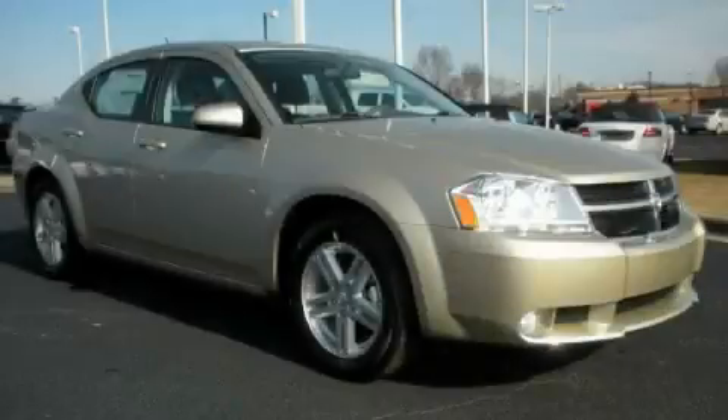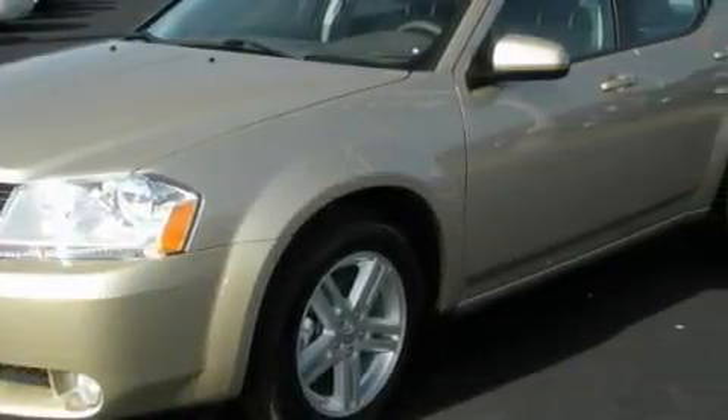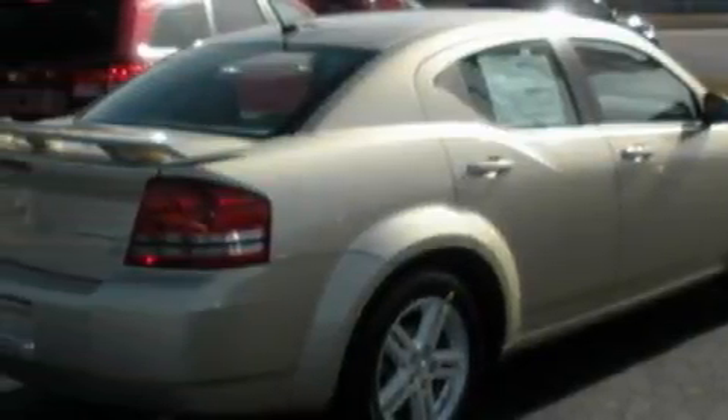This is a brand new 2010 Dodge Avenger. It has a 2.4 liter 4-cylinder engine and an automatic transmission. Complementing this Dodge's contemporary styling is a stunning array of desirable features which include cruise control and power windows.